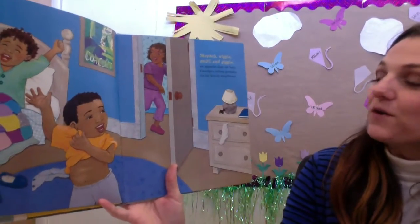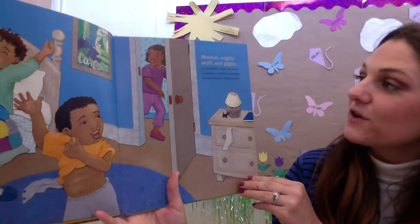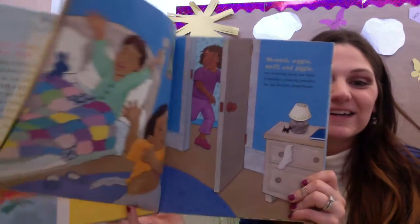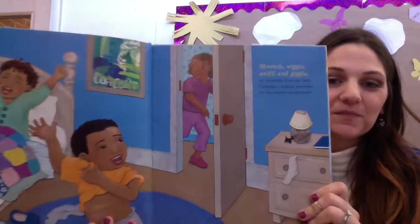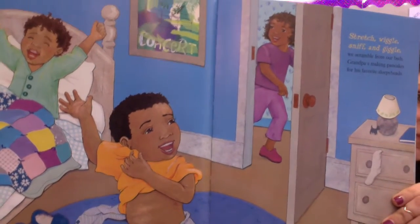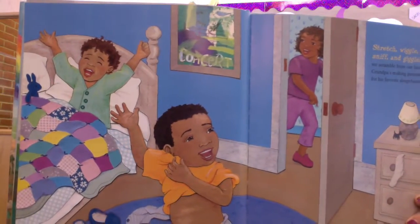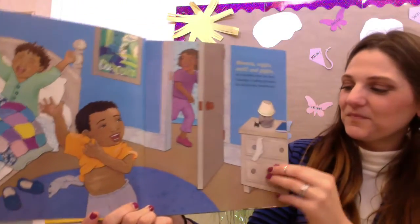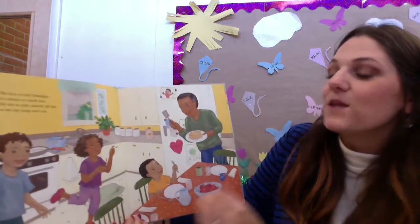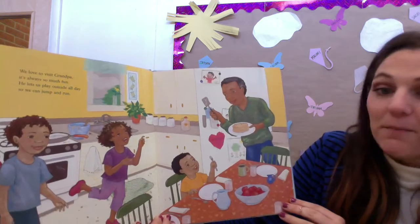Stretch, wiggle, sniff, and giggle. We scramble from our beds. Grandpa's making pancakes for his favorite sleepyheads. We love to visit Grandpa. It's always so much fun. He lets us play outside all day so we can jump and run.